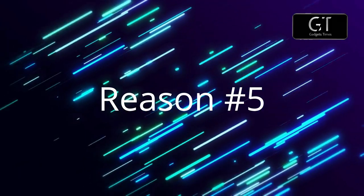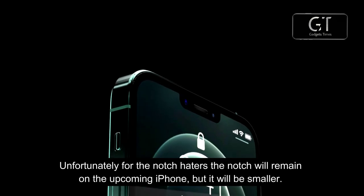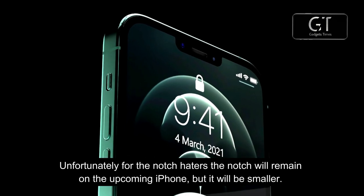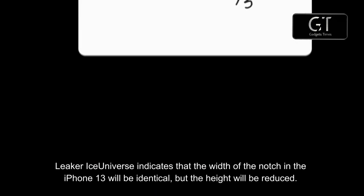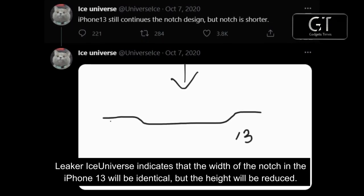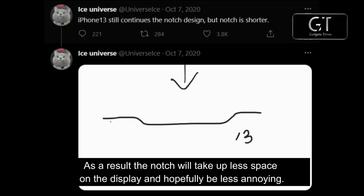Reason number five: a smaller notch. Unfortunately for notch haters, the notch will remain on the upcoming iPhone — but it will be smaller. Leaker Ice Universe indicates that the width of the notch in the iPhone 13 will be identical to the current model, but the height will be reduced. As a result, the notch will take up less space on the display and hopefully be less annoying.